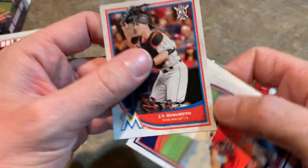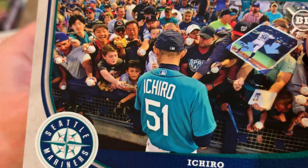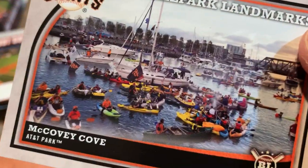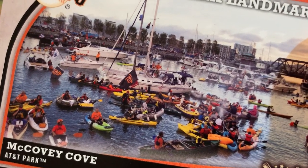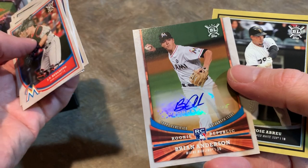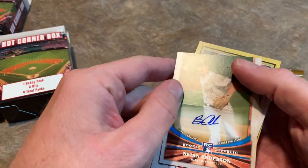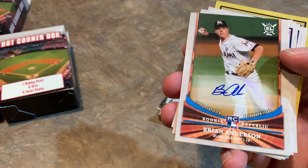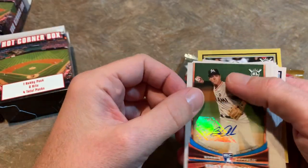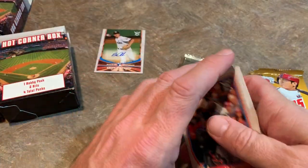We have our Big League pack with J.T. Realmuto on the front, and Ken Giles, Mike Leake, Nick Williams' rookie card. There's Ichiro in one of his final cards — Ichiro retired after the opening series last year over in Japan. Kevin Kiermaier, there's McCovey Cove — that's another ballpark I need to get to. I've been to 21 of the ballparks, still nine missing, and McCovey Cove is one of them, along with Angels Stadium. And are you serious? We got an autograph in the Big League pack — a Brian Anderson Rookie Auto! Very nice, and then there's Jose Abreu. That's pretty much unexpected with Big League packs — there's not even a guaranteed auto in every box, roughly one every one and a half to two boxes. So that is a nice hit right there.